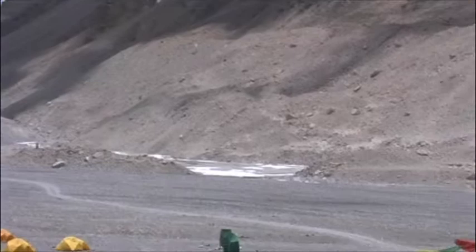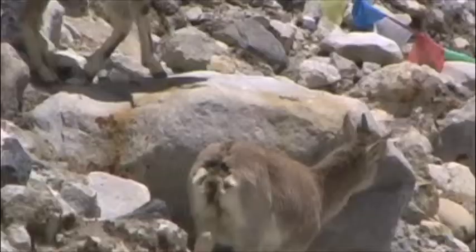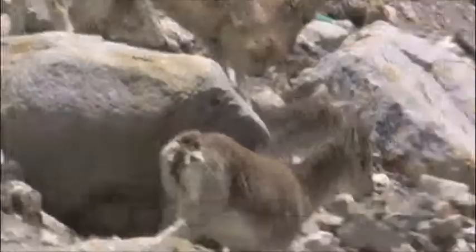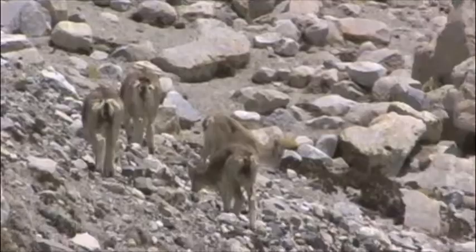This is what base camp looks like, surrounded by big mountains. There's the Rumbuk Valley River, right there. Just a beautiful place. Here's some deer here in base camp — I think they're called blue sheep. There's a lot of wildlife around here: birds, sheep, some dogs, yaks.